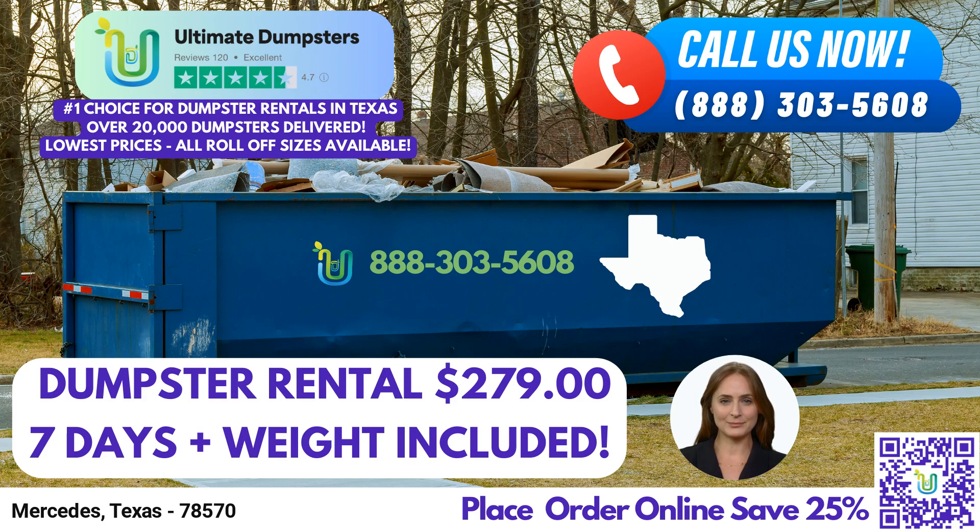Our pricing is flexible and affordable, ensuring that you get the best value for your money. We provide free quotes and estimates for every job and customer, allowing you to plan your budget accordingly. Plus, if you place your order in the morning, we guarantee same-day delivery.